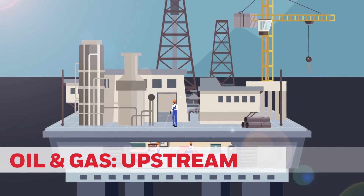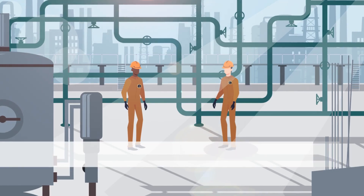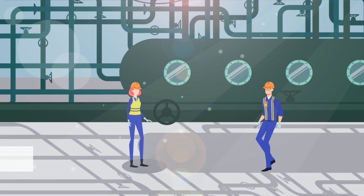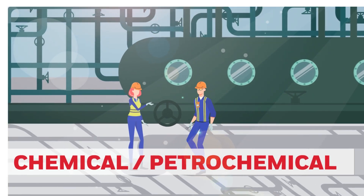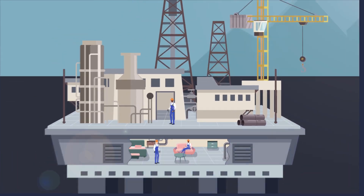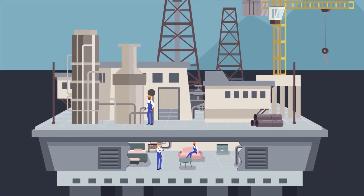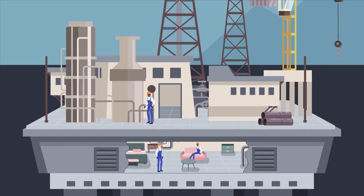Industries with hazardous environments are facing increasing safety demands and regulation. Monitoring a site for gas leaks and environmental due diligence is becoming even more important. When monitoring for flammable gas leaks at an outdoor site exposed to natural elements, different types of fixed gas detectors are required.